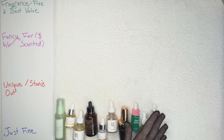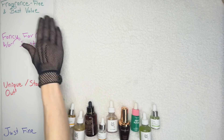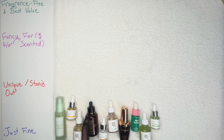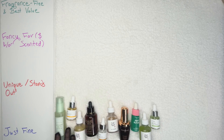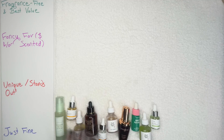We are also back to the same board that I used in the moisturizers video. We have all of our products down here in the Just Fine category, and what we're going to do is move products up into one of three categories or keep them here: Fragrance-Free and Best Value; Fancy Favorite, maybe expensive and/or scented; and Unique Stands Out. These first three serums all contain niacinamide and some contain propolis — more of the products that will give you a glow. Then we have snail or ginseng for anti-aging and hydrating, and three green serums for oily skin or acne.